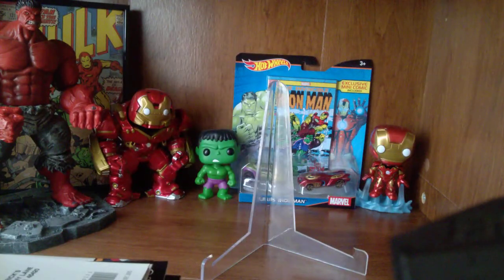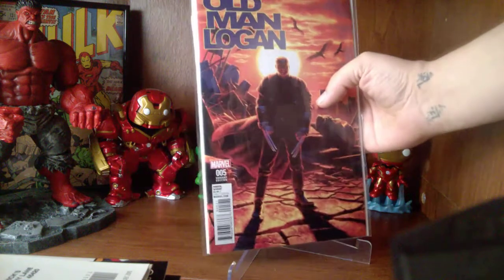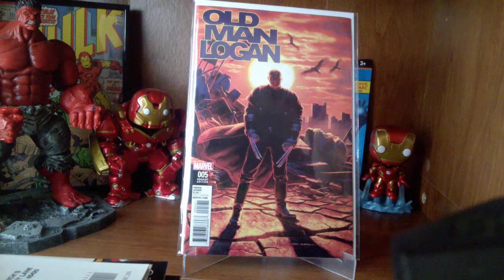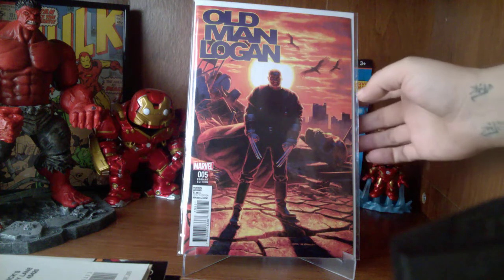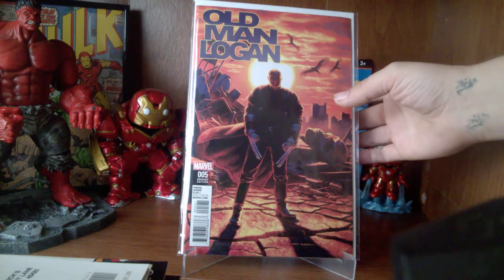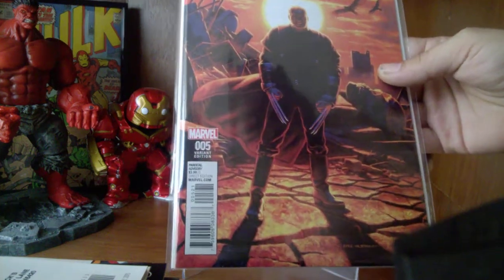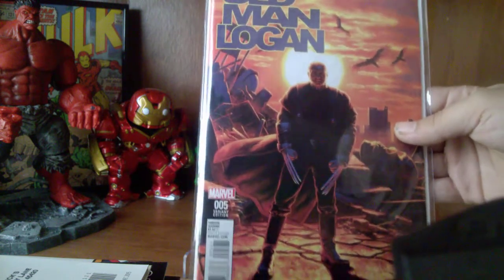Now I'll jump into some of the purchases I made. This one I didn't actually buy while I was on Free Comic Book Day — I actually got this off eBay a few days ago but hadn't shared it in my video yet. This is Old Man Logan issue number five. I believe it's the one-in-fifteen or the one-in-twenty variant — this is a Hildebrand variant, Greg Hildebrand. Amazing artwork, very talented.